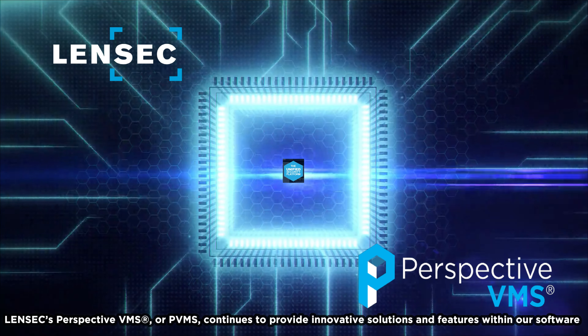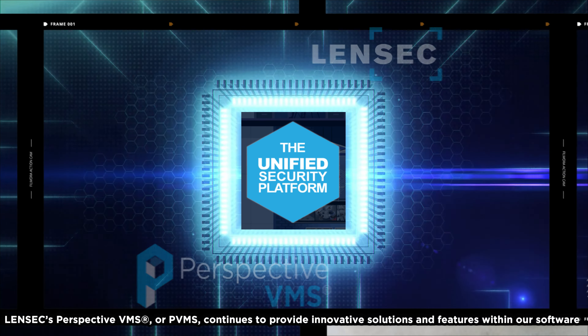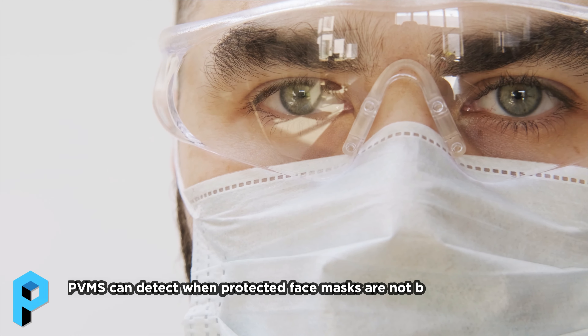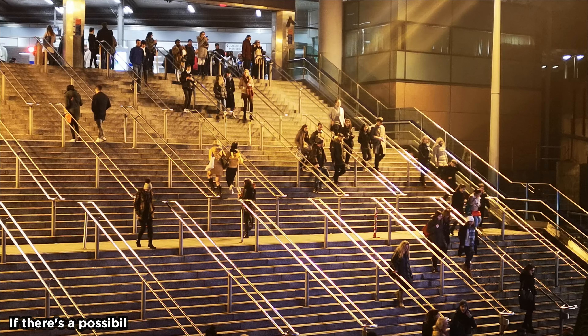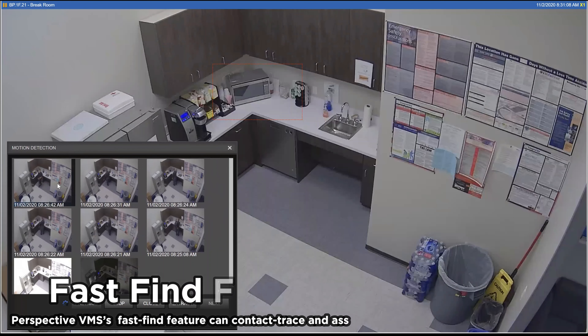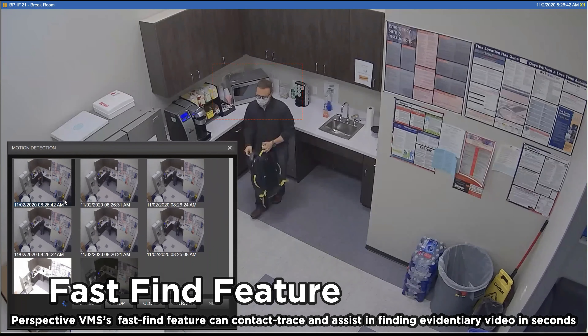With the additional challenges brought on by COVID-19, LENSEC's Perspective VMS, or PVMS, continues to provide innovative solutions and features within our software. PVMS can detect when protective face masks are not being worn to help prevent the spread of COVID-19.